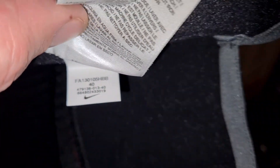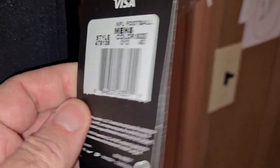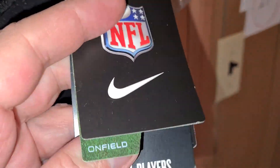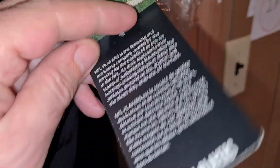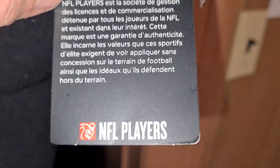Size 40, baby — there's the hang tag. Old-school, old-school.